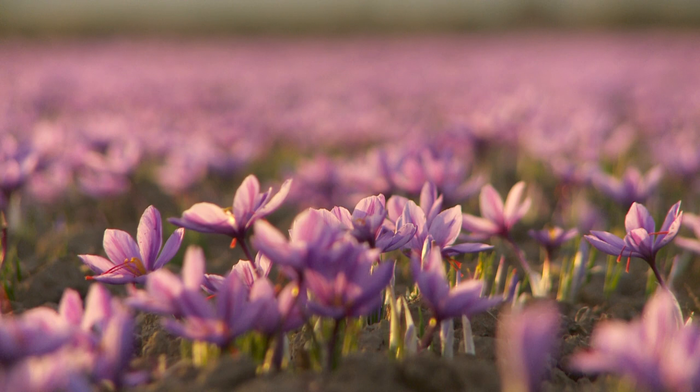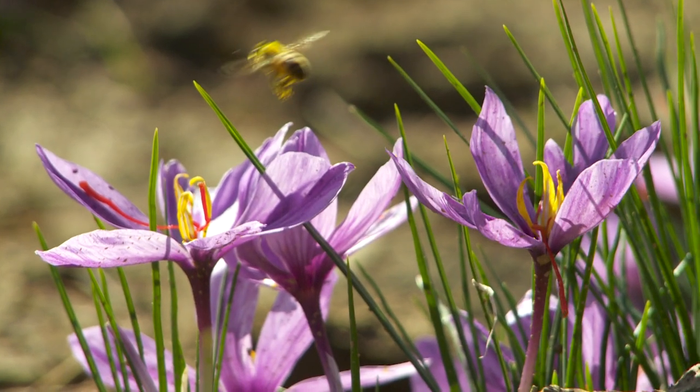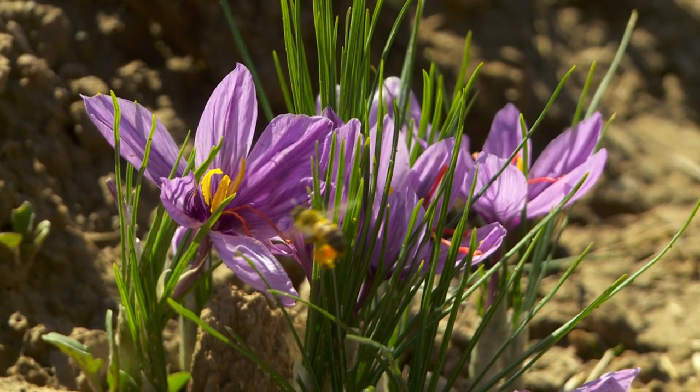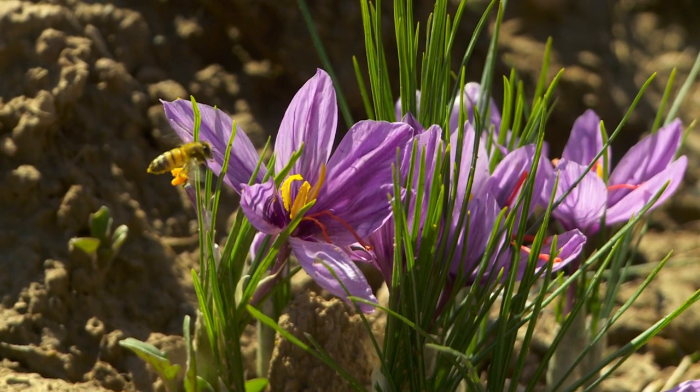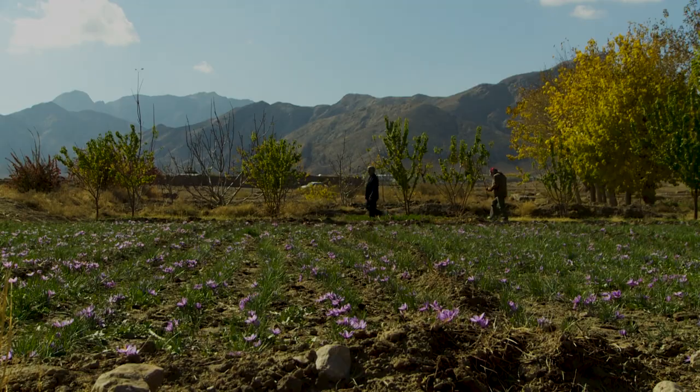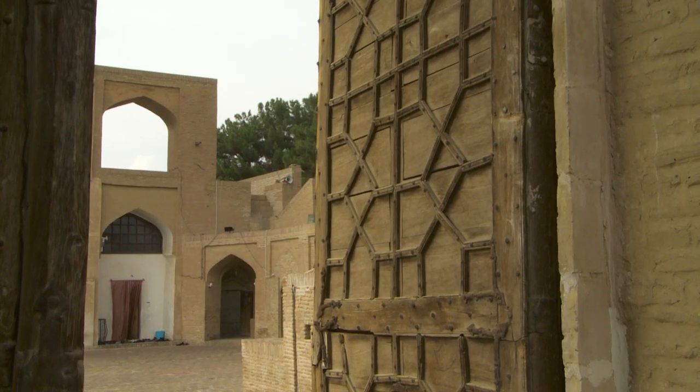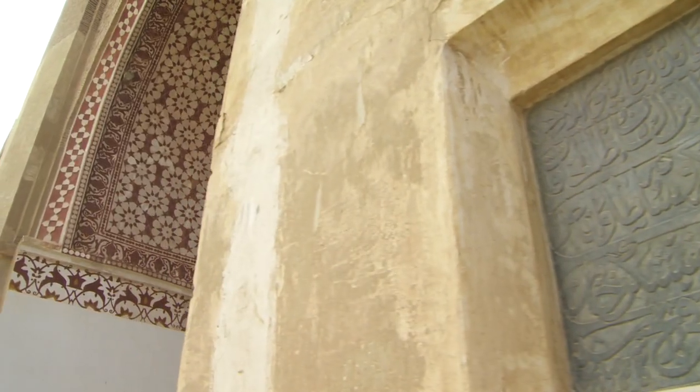Saffron is made from the golden stigmas of the autumn flowering purple crocus. It is the most labor-intensive spice to produce and the most expensive spice in the world. Saffron has been cultivated in the ancient village of Ghaen in northeastern Iran for thousands of years.